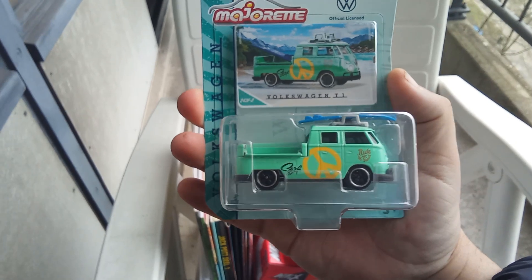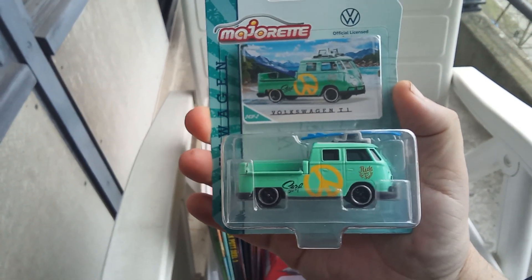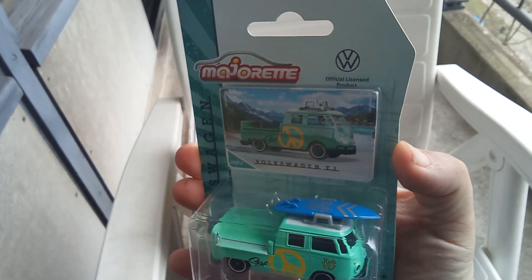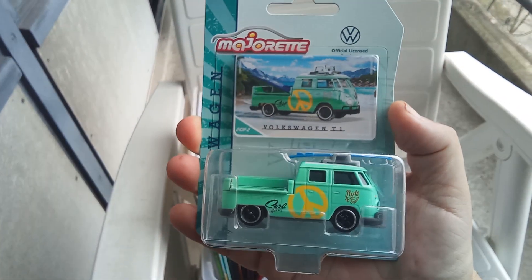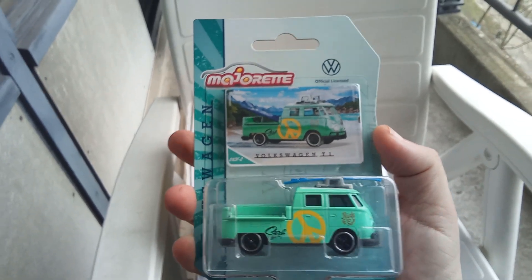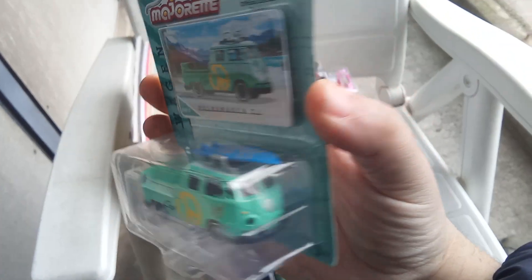Also a T1 in light green with a surfboard and a hippie logo. Nice one.